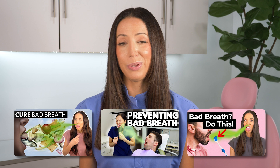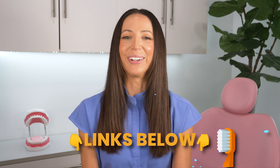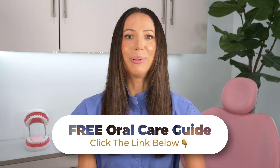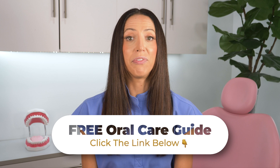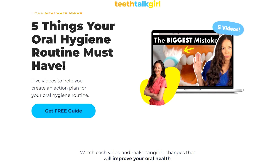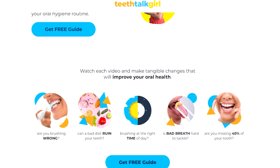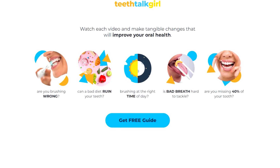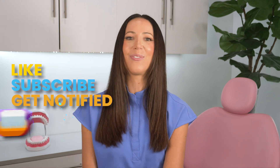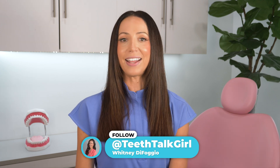I have a bunch of bad breath videos linked below explaining how bad breath can form from not flossing or tongue scraping, but also from things going on in the back of your throat. I'll also link my free oral care guide below — it's an action plan for preventing and maintaining a healthier smile. Many people brush and floss but do it wrong, so make sure you're using proper technique. If you enjoyed this video, please like, subscribe, and turn on notifications. You can also visit my website teethtalkgirl.com and find me on Instagram at teethtalkgirl.